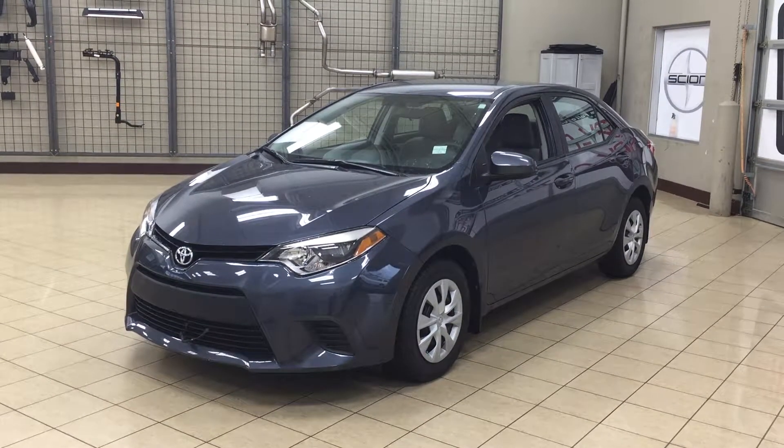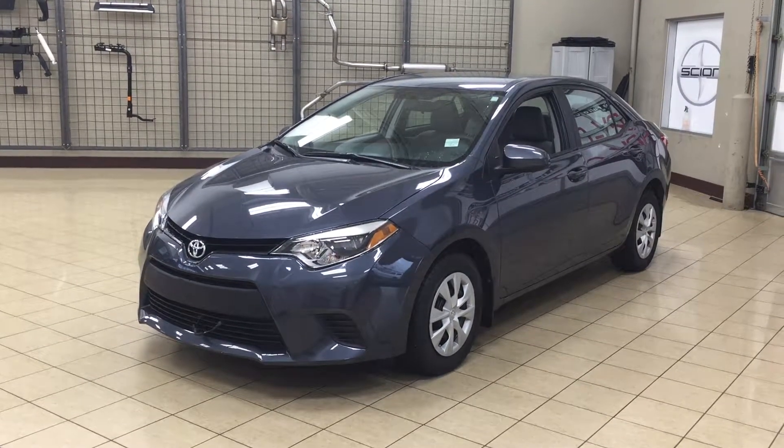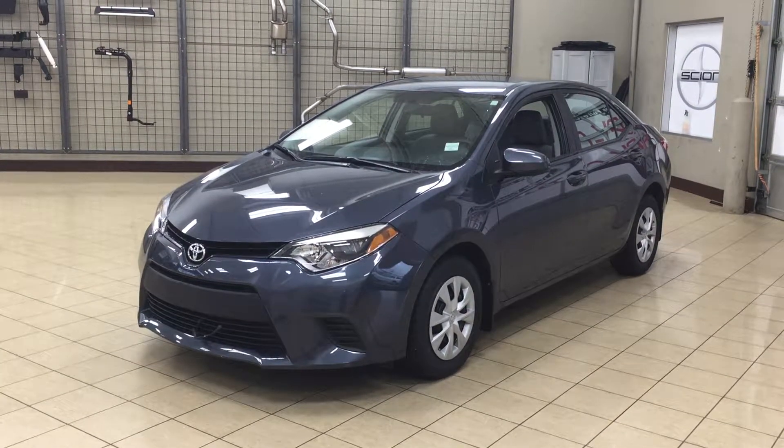Hello folks, welcome to Sherwood Park Toyota located at 31 Auto Mall Road in Sherwood Park, Alberta, Canada. Today I'm going to be showing you this 2014 Toyota Corolla LE Eco.